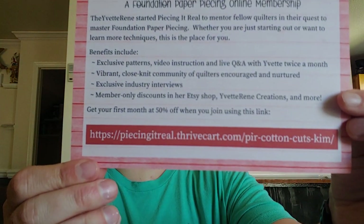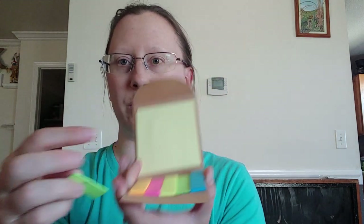Piecing It Real with Yvette Renee is a foundation paper piecing online membership. She also does box openings and other content — she's fun to watch on YouTube. She started Piecing It Real to mentor fellow quilters in their quest to master foundation paper piecing, so if that's something you're interested in, you can find her easily online. My lagniappe sticky notes are right here — lots of pretty colors, little ones for pages and a nice big sticky note as well.